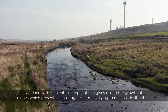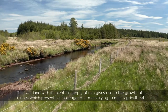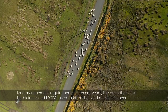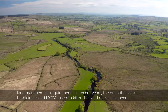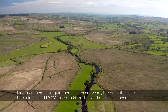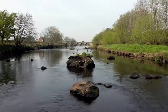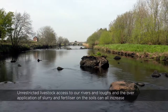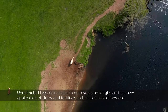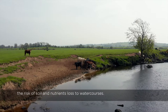This wetland, with its plentiful supply of rain, gives rise to the growth of rushes, which presents a challenge to farmers trying to meet agricultural land management requirements. In recent years, the quantities of a herbicide called MCPA, used to kill rushes and docks, has been increasing in our rivers and lakes. Unrestricted livestock access to our rivers and lochs and the over-application of slurry and fertiliser in the soils can all increase the risk of soil and nutrients being lost to watercourses.